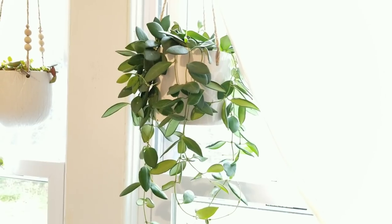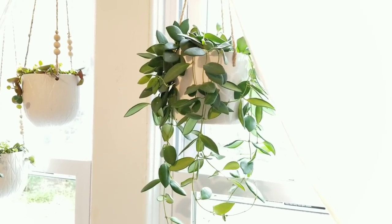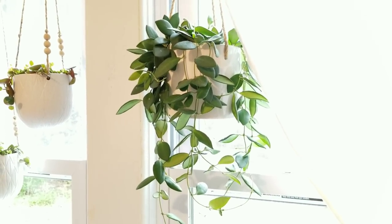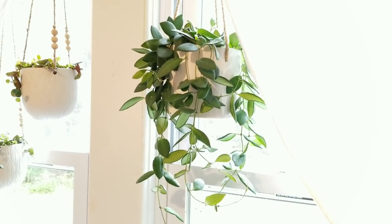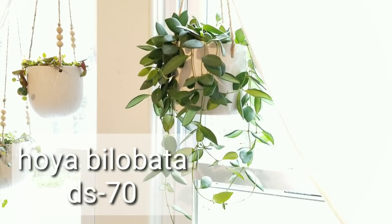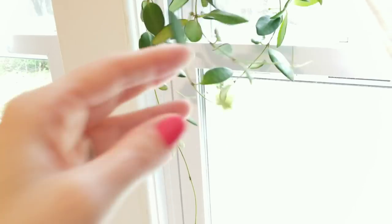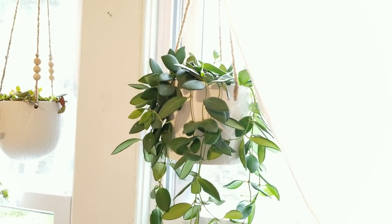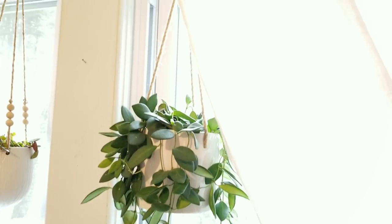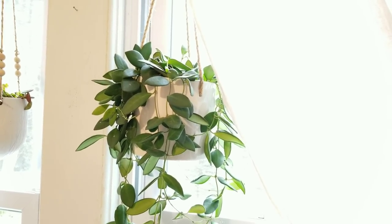I also picked up this Hoya from Lowe's — they had a whole bunch of them in. I saw this one and thought it was so cute: it's called a Hoya Bilobata, also known as DS70-something, which I'll pop on the screen. It's got tiny leaves and already had a lot of nice vines. I potted it in a Rae Dunn planter from TJ Maxx — those are great because they come with a drainage hole and twine — but I turned it backwards because I didn't want the words to detract from the greenery.